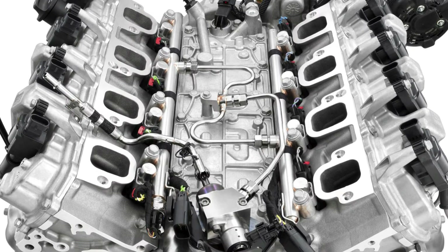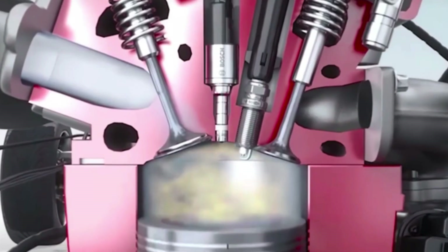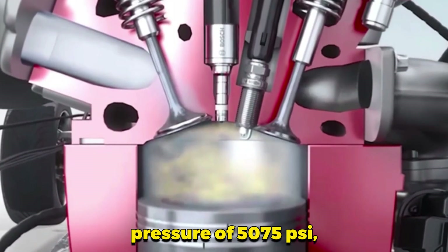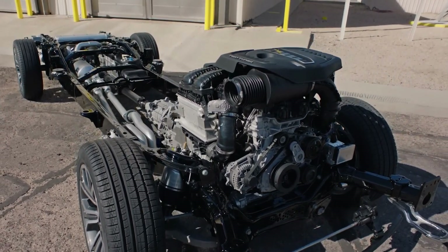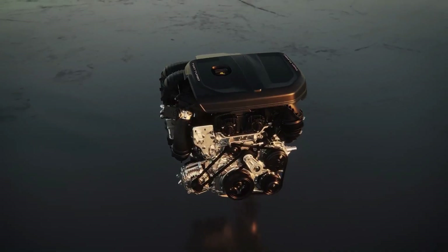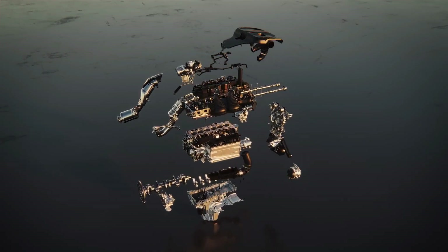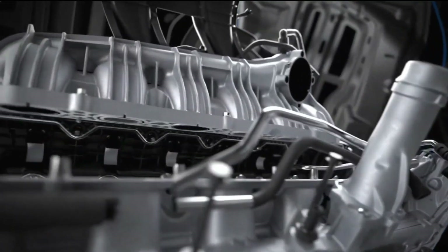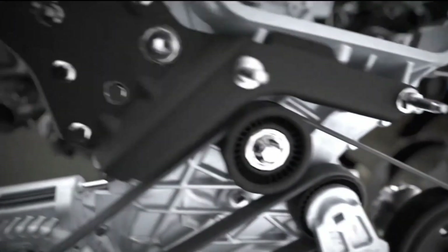Another important technological feature is the high-pressure direct injection system. The Hurricane engine's direct injection system operates at an incredible pressure of 50,075 psi, ensuring that the fuel is atomized more efficiently before mixing with air. This high level of atomization results in a cleaner and more efficient combustion process, which helps improve fuel economy and reduce emissions. The high-output variant even includes a second high-pressure pump to ensure that fuel delivery is never a limiting factor for performance.